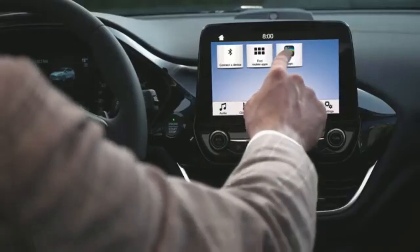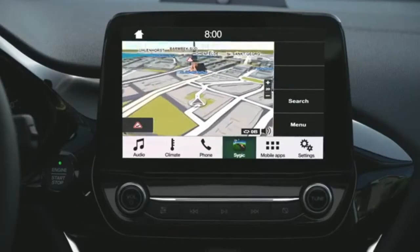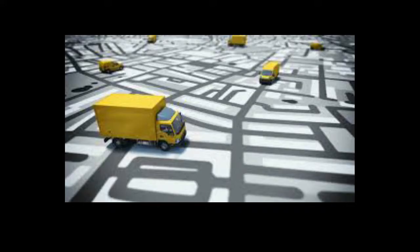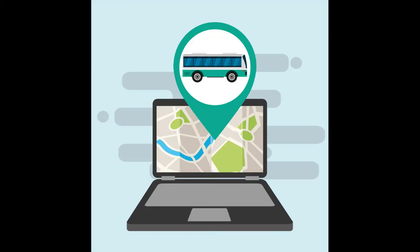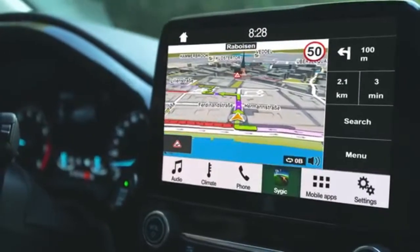Taxi services, emergency vehicle location, commercial fleet management and freight monitoring, surveillance of public transport, dispatch, and navigation are the majority of users of this technology. The private car owners also use the device, and a factory-fitted GPS covers most of the new car models.